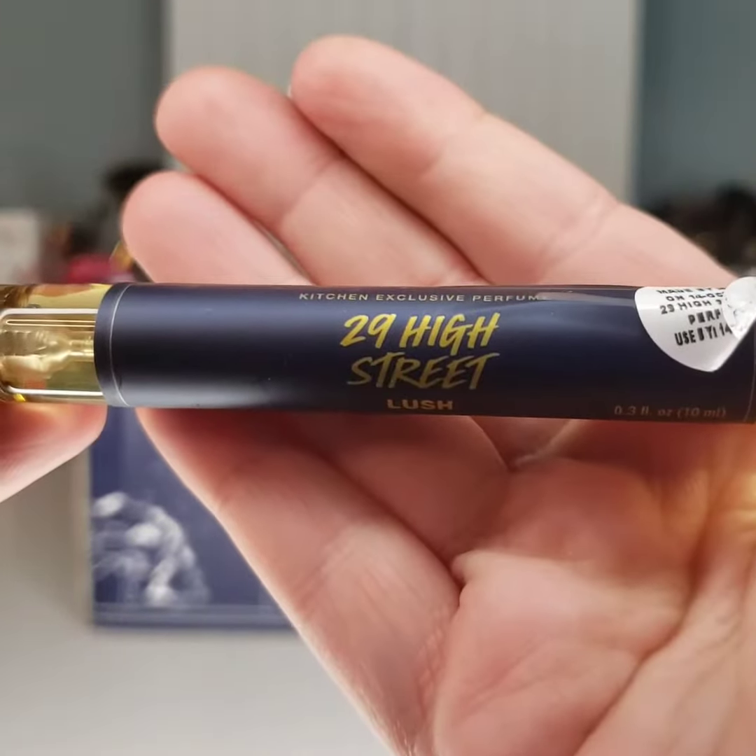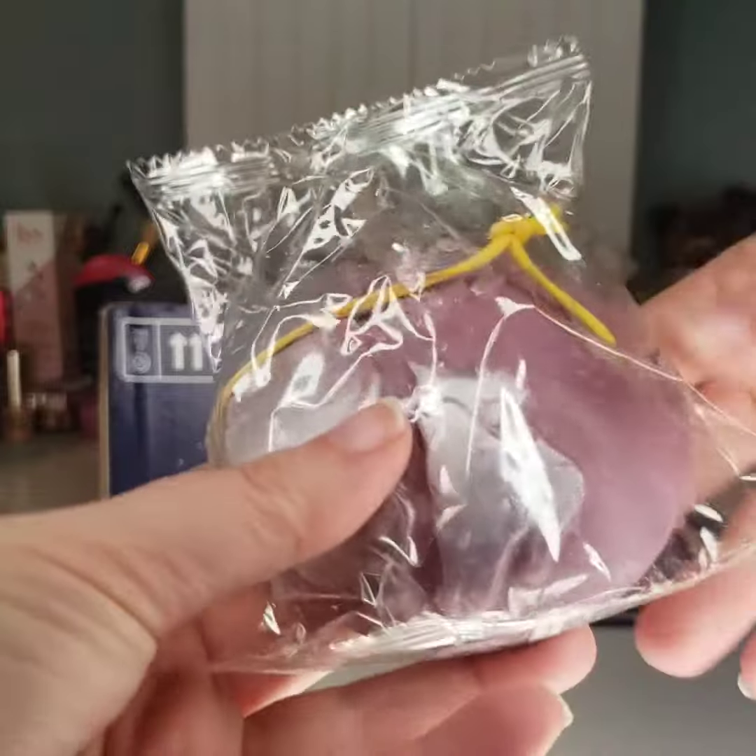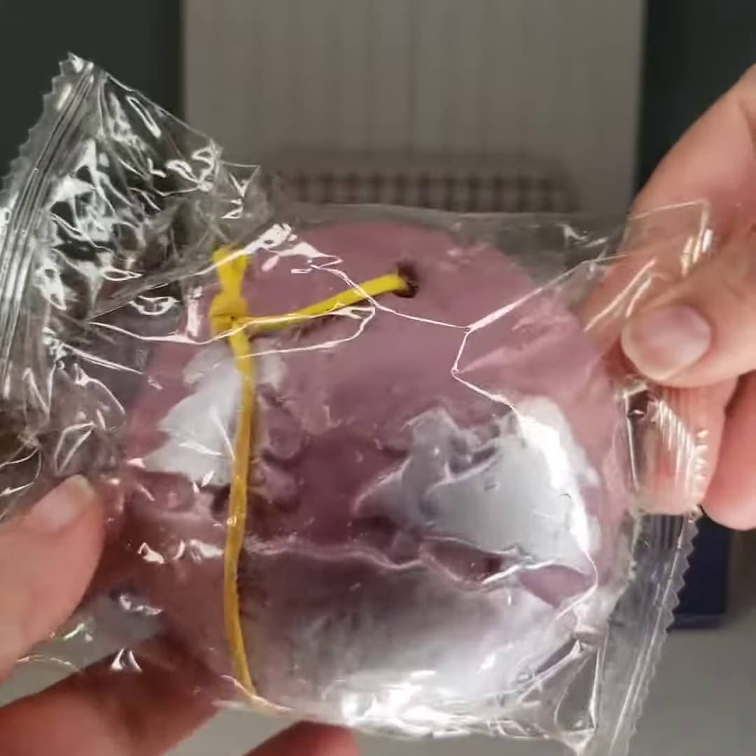Next we have the Happy Holidays shower gel — it's extra sparkly. And last but not least is the Winter's Night bath foil.